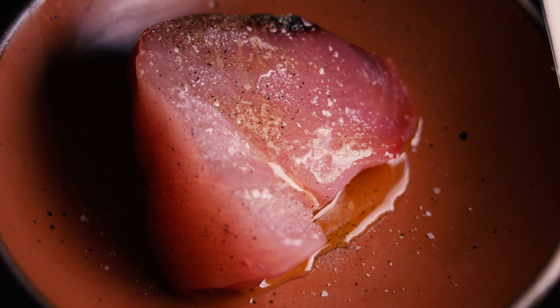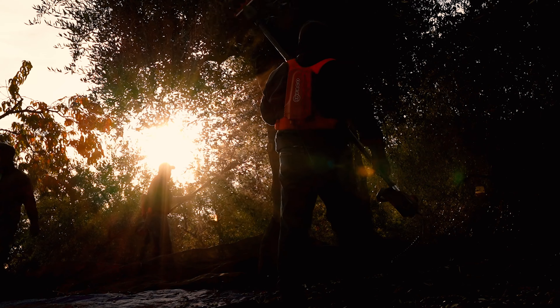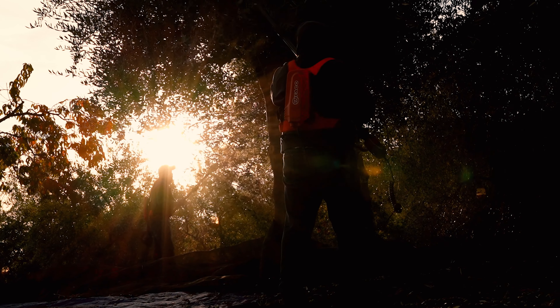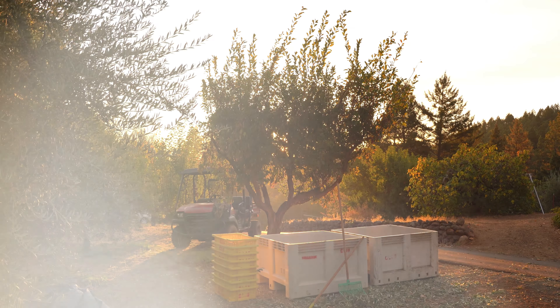I personally look forward to olive harvest every year as it is the last big harvest after a busy summer. After the olive harvest, we can take a deep breath, look back on our hard work, and enjoy the changing of the seasons.